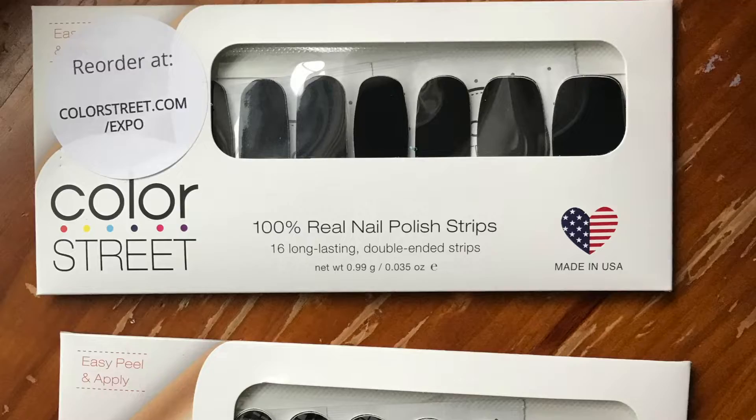Another thing I got from the holiday boutique are these nail strips — you just put them on your nails. I got this plain black one and a navy blue one. You just take it off, lay it on your finger, and press it on. It's supposed to be made out of real nail polish. You press it against the end of your nail and kind of pull it to cut it — all you need is your thumb. They're supposed to last two weeks. I think one pack was $15 and the other was $10. I think that wraps up my favorites!